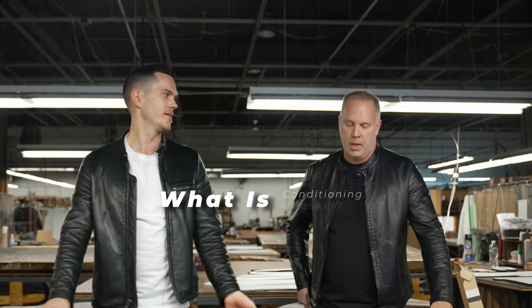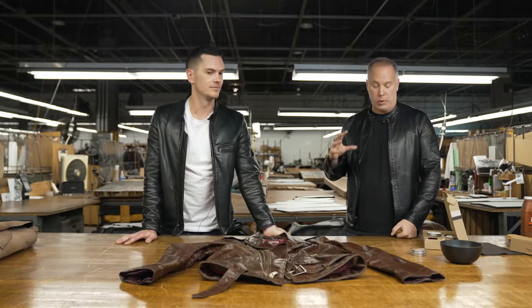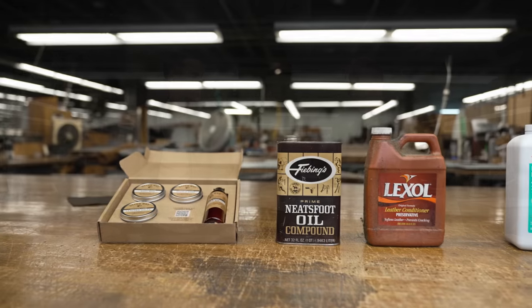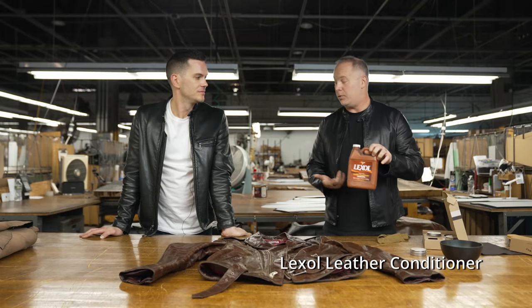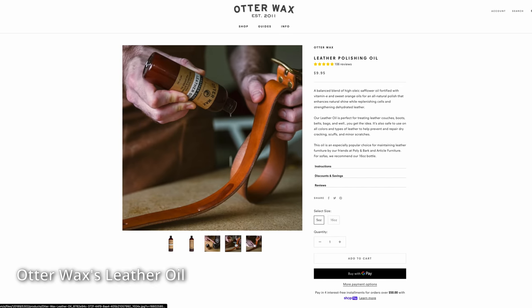Conditioning is another beast. What does conditioning do, and what are some of the best products for it? If you think about your skin and that daily regimen everyone has to moisturize, the leather needs to be moisturized as well. You need to restore those natural oils — when leather is tanned it starts with a good amount of those oils, waxes, and resins to make it last, but you do want to restore that stuff. There are a few different products we like to use. One we recommend a lot is Lexol leather conditioner — you can get this at just about any automotive shop for working on leather seats. We also like Otterwax, which has a really nice leather oil with a nice scent — safflower and vitamin E polishing oil — and that stuff is really good to put on.